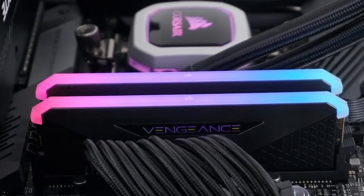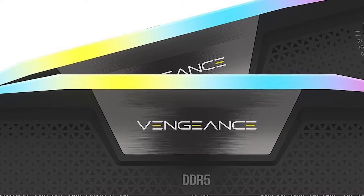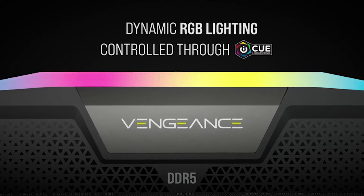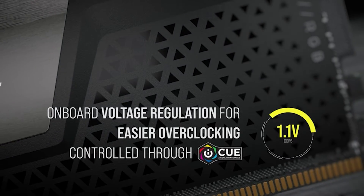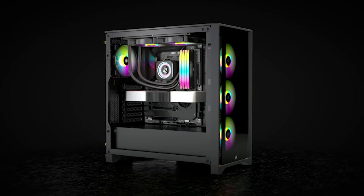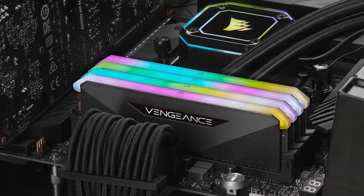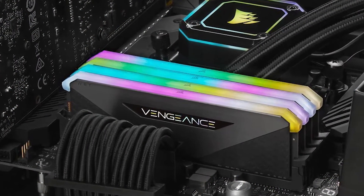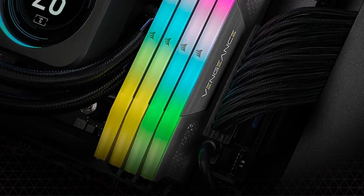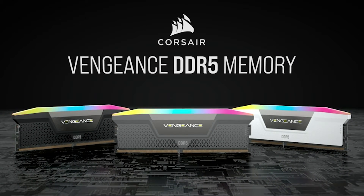What truly sets the Corsair Vengeance apart is its stunning RGB lighting. With customizable lighting effects and synchronization capabilities with Corsair iCUE software, you can create a mesmerizing light show that complements your gaming setup. It's not just RAM — it's a statement of style and performance. With a generous capacity of 64GB, this RAM kit offers more than enough memory for gaming, content creation, and multitasking. The Corsair Vengeance RGB DDR5 RAM combines top-notch performance, AMD compatibility, and mesmerizing RGB lighting to deliver an unforgettable gaming experience.